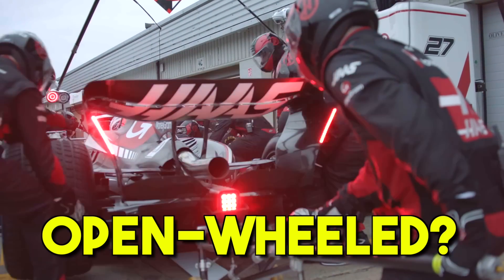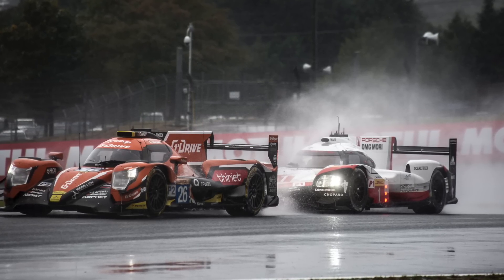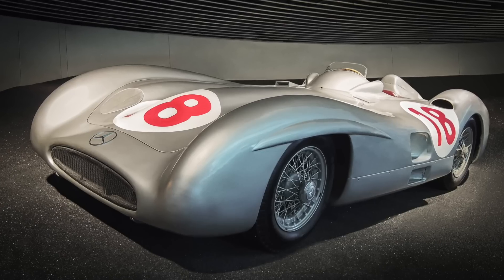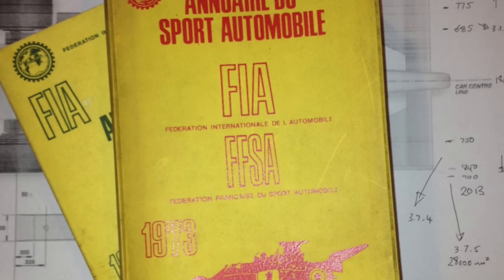Why are Formula 1 cars open-wheeled? Why do they differ from the prototypes from the World Endurance Championship, which have covered wheels? Is it better to cover the wheels or not? Well, the answer is quite simple and a bit dumb, to be honest. Formula 1 cars are open-wheeled because the rules say so. It's the only logical answer I can give to this question. I'm serious.